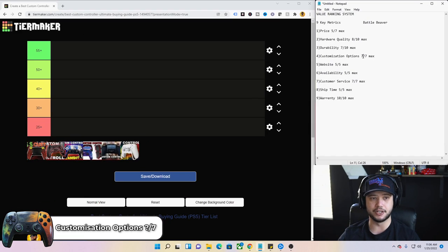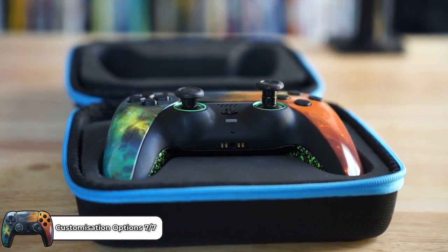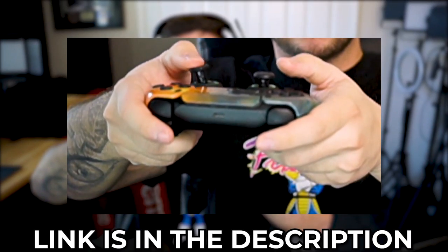Customization options — when you go to Battle Beaver Customs, that's a seven out of seven. There is no other company doing it like Battle Beaver. This thing has about everything you could want: no rumbles so it's light as a feather, heavy stick tension on the aim stick, elevated right aiming stick, mouse click short-path triggers on all four triggers, a wide array of color options, grip on the back. You can basically do anything you want. Seven out of seven.